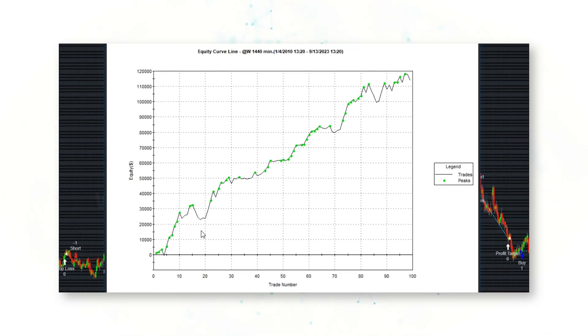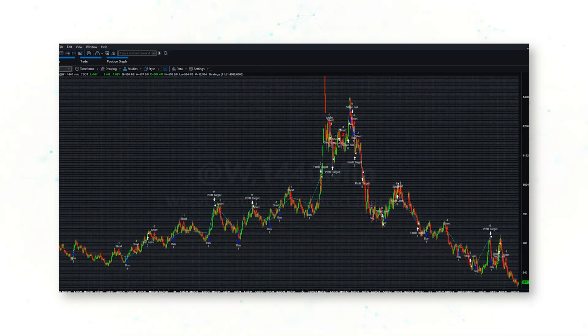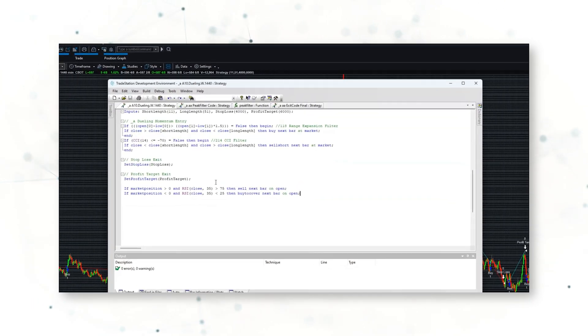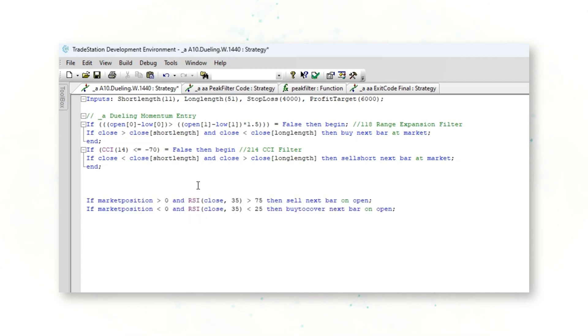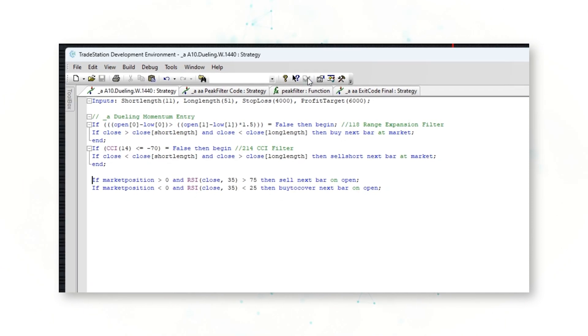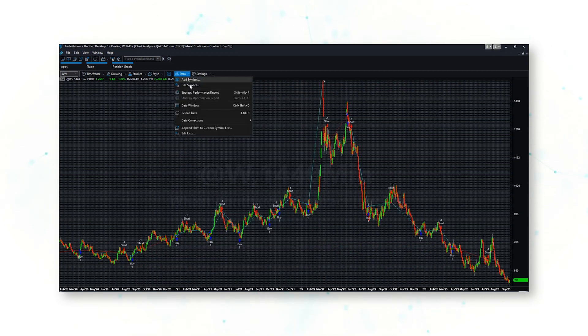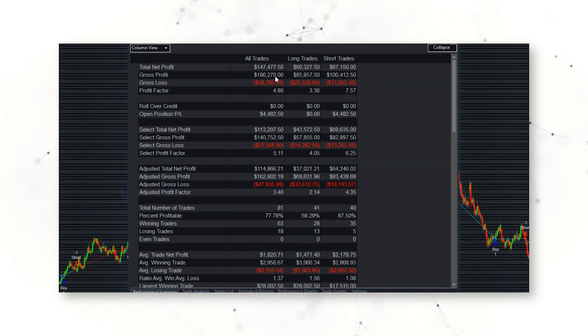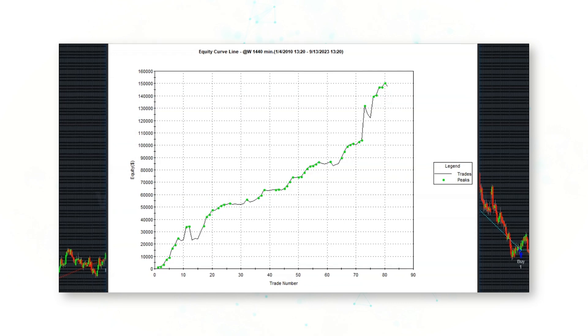We see an even better upward sloping equity curve — now we have a 2.57 profit factor. And in fact, if we take our code and decide we don't want a stop loss or take profit at all and simply use that RSI exit, we will find that our performance improves even more. There we go: a 4.0 profit factor, $147,000 in profit, and an absolute monster equity curve.